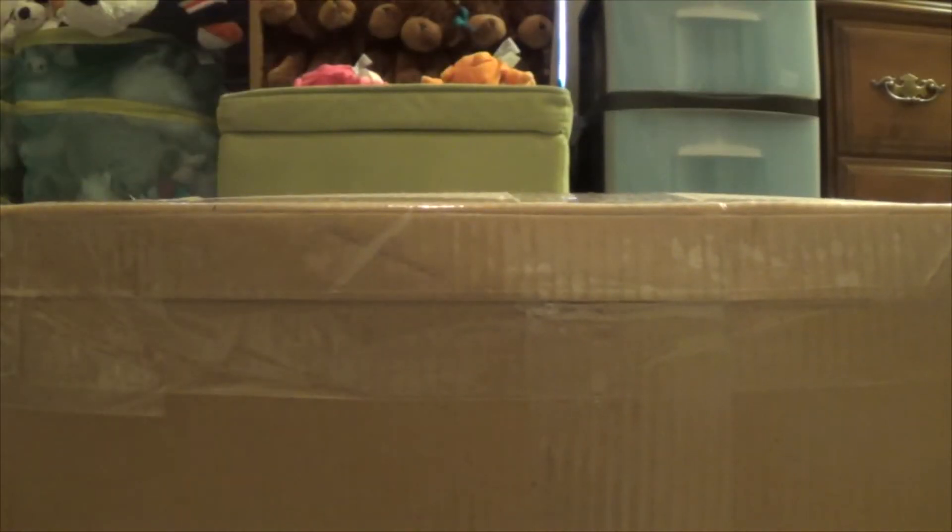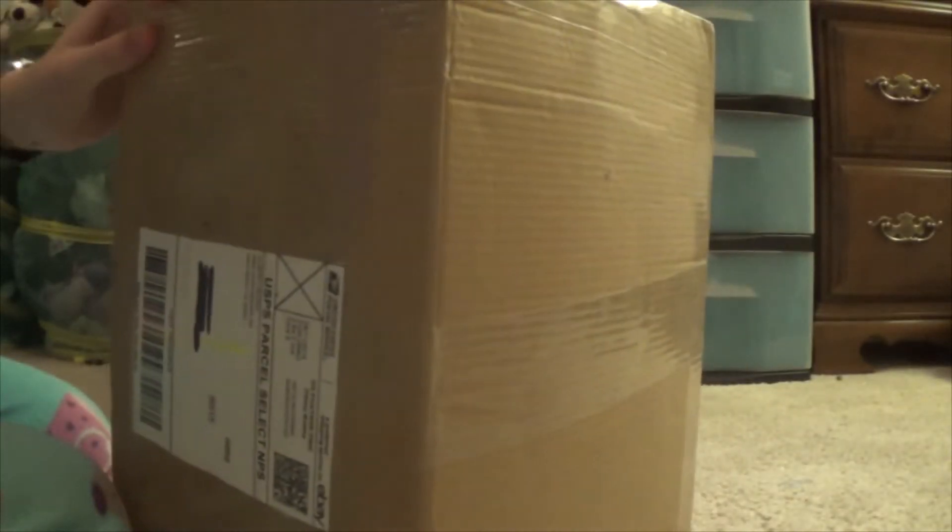Okay, hold on a second — I have no idea how to open this. I'm going to try opening it here, but I can't make any promises that it'll work. Yep, it worked!